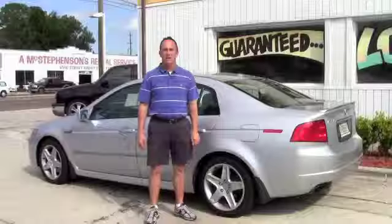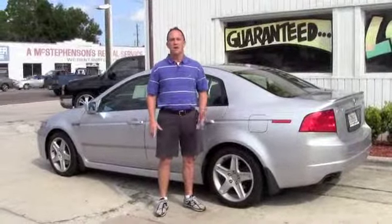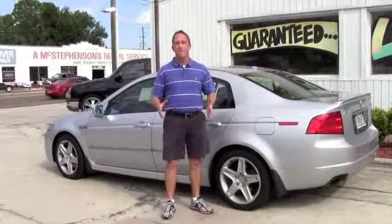There's tons of room in the back. If you're looking for a sporty car that's good for the family as well, this is your car. These TLs are awesome cars — they're quick, they got lots of room in them, they're a great family car.